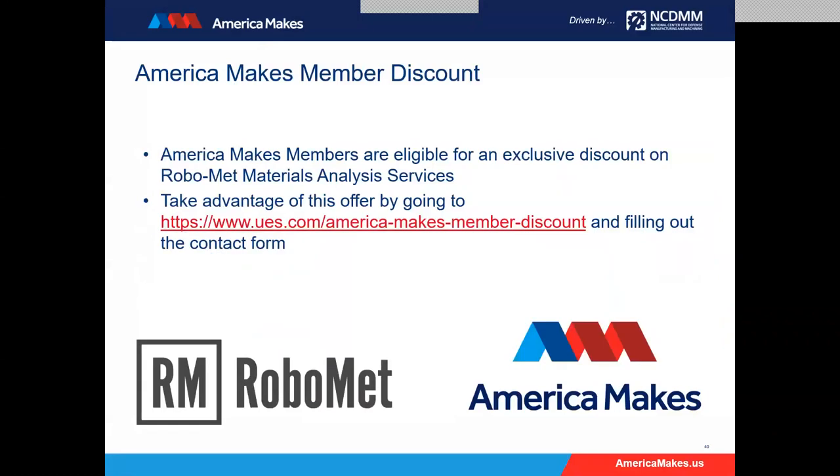We have some good news for this particular audience. UES recently joined America Makes, and we're very happy to be members because it enables good, technical, in-depth conversations like this with many of our members. We've made available an America Makes member discount — members are eligible for an exclusive discount on RoboMet materials analysis services. You can take advantage of this offer by going to the link on your screen, filling out the contact form, which will enable you to discuss your case with us, understand what you're trying to get after, and we will help you custom design an investigation at hopefully a very attractive price.